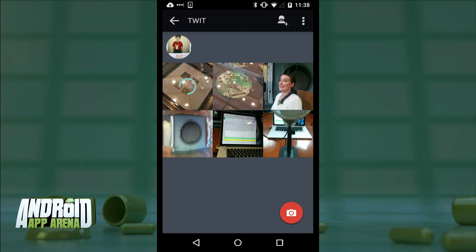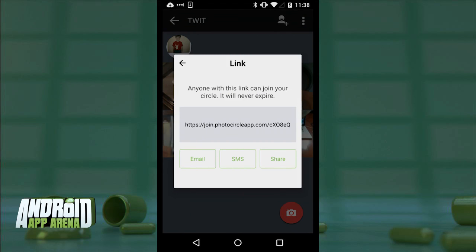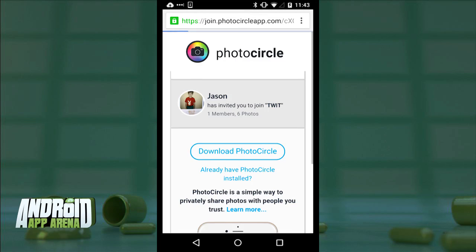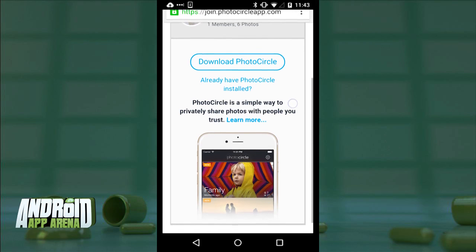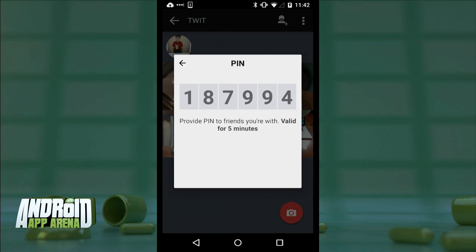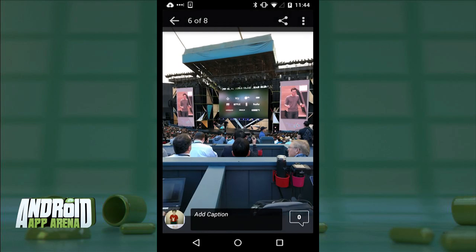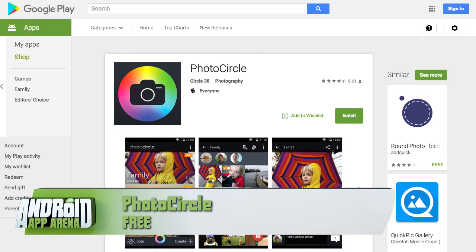You'll see progress meters on each image light up as pictures upload to the Photo Circle cloud. I can add people to the album so they can check out and download those pics. Members can also add their own photos, and I'll get a notification when they do. For someone standing next to me, I can give them a pin for instant access. For a big event, create a six-digit pin in advance, put it on the invite, and all attendees can share photos. Photo Circle is free in the Play Store.